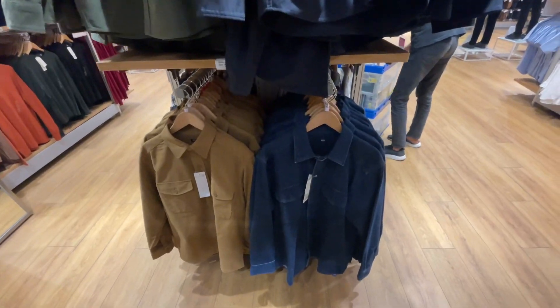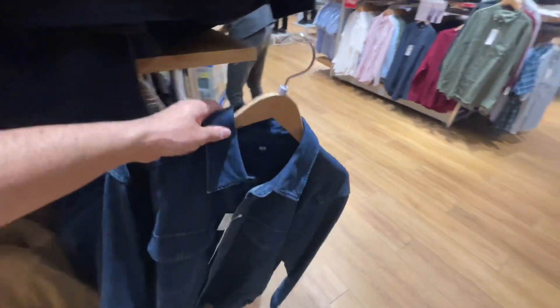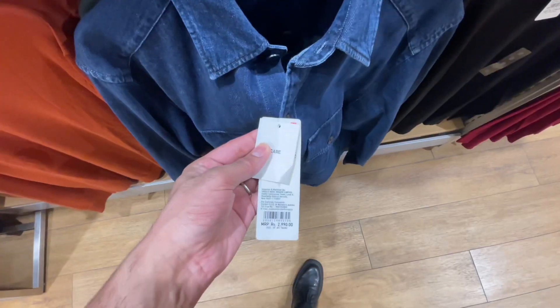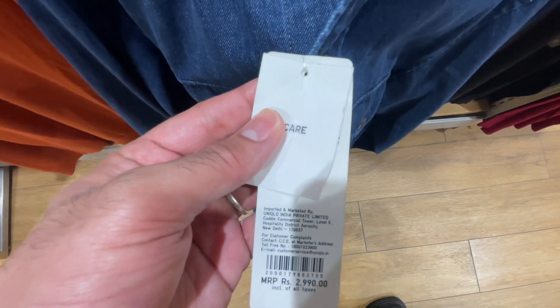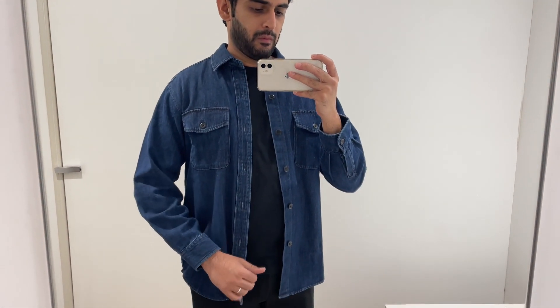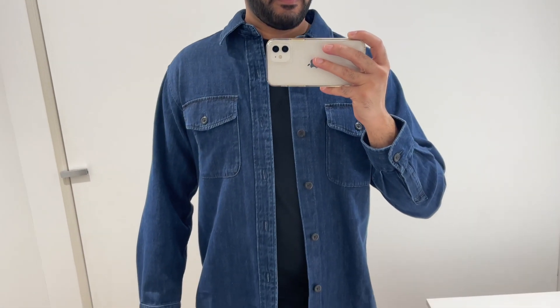Product number 3 is my favorite from today's collection — this is a denim over shirt, and I personally feel very stylish in it. It's ₹2,990 and I'm wearing a size medium for reference. It's a regular-fit over shirt. Layering is very useful this winter, and Uniqlo denim over shirts are more durable — the material lasts multiple seasons, making it a good product to invest in. You can style it with black and white t-shirts, wear it to parties or even on dates.